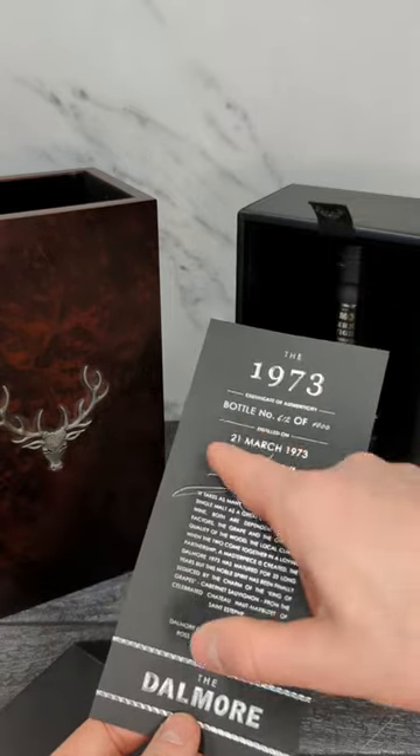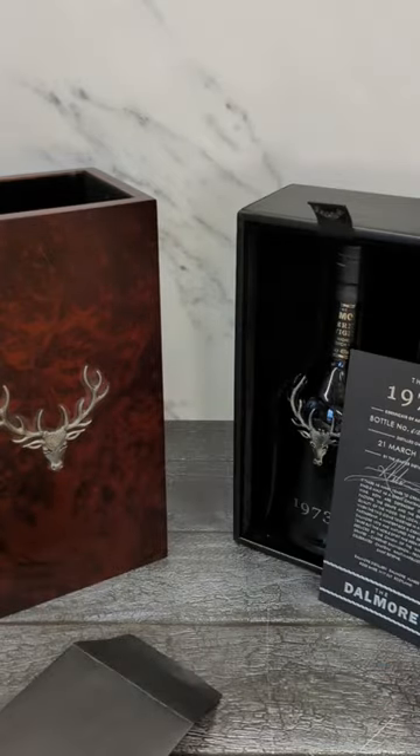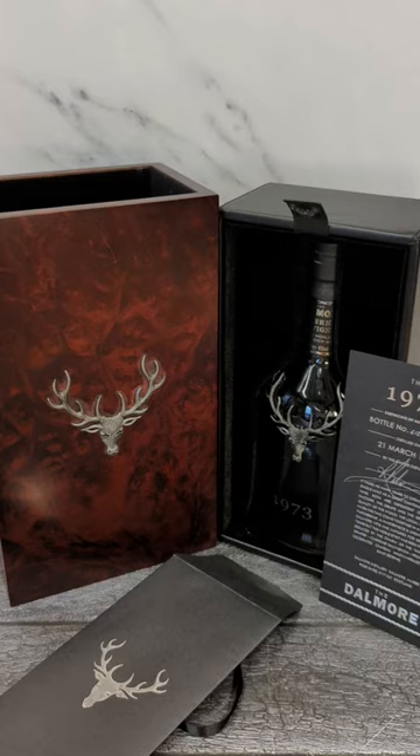So are you turning 50 on the 21st of March 1973? If you are, this bottle is calling to you. You need to open it on your 50th birthday and get it drunk with some friends, because you know what? Life's too short to drink bad whiskey.